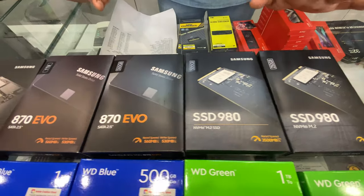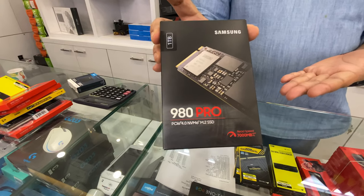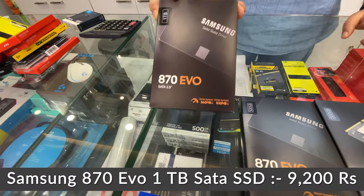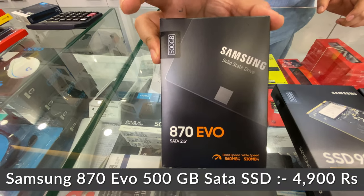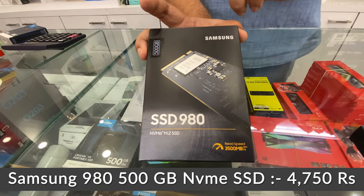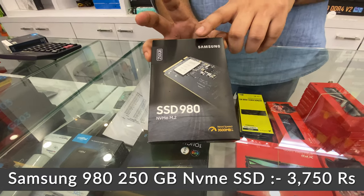Moving on to Samsung — we have a big lineup. The 970 EVO Plus doesn't get many queries anymore. The high-selling models are the 980, 980 Pro, 970 EVO, and 870 EVO. The 980 Pro is the most reliable Gen4 SSD in the world, priced at 14,800 rupees. The 870 EVO 1TB is 9,200 rupees, and the 870 EVO 500GB is 4,900 rupees. The Samsung 980 basic DRAM-less NVMe is 4,750 rupees, and the 500GB version is 3,750 rupees.